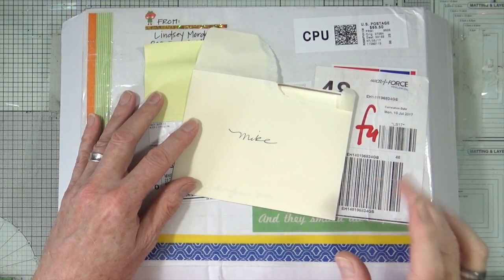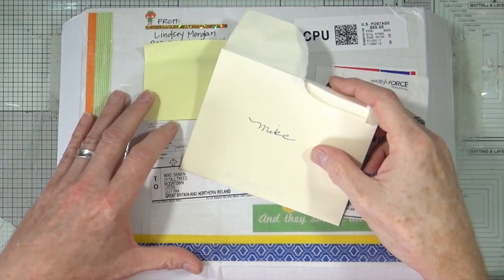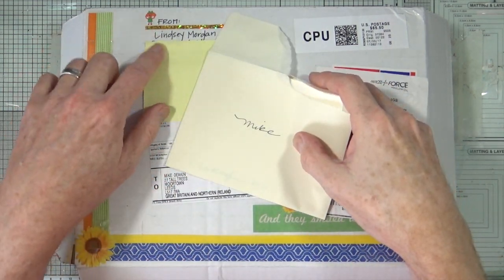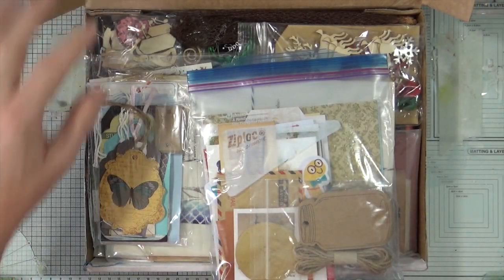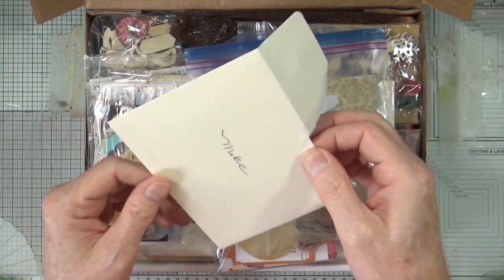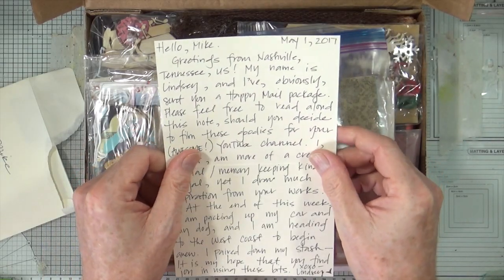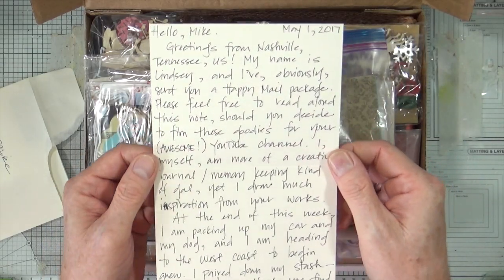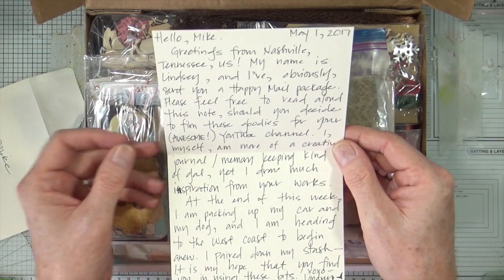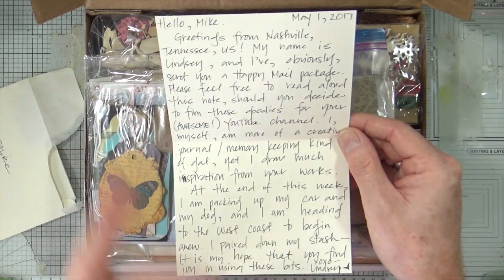This is the box that arrived from Lindsay and inside there was this little note card. I've covered over Lindsay's address for privacy reasons. Inside was this card from Lindsay and I'll read you what it says. She says: hello Mike, greetings from Nashville, Tennessee. My name is Lindsay and I've obviously sent you a Happy Mail package. Please feel free to read aloud this note, which is why I'm doing so.